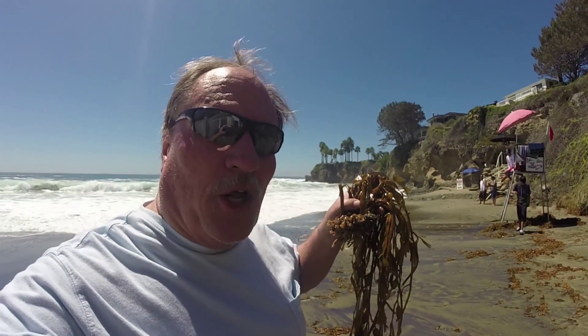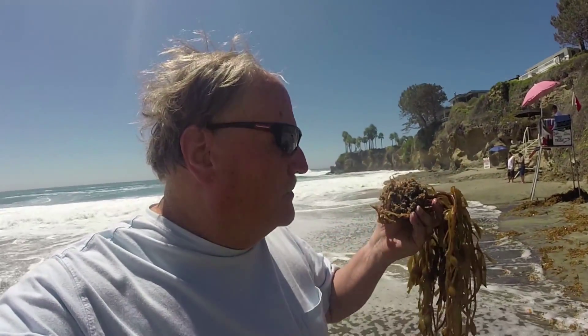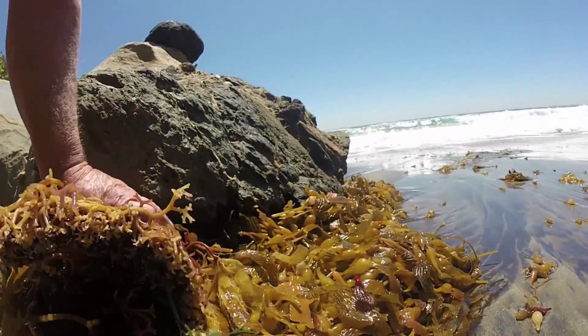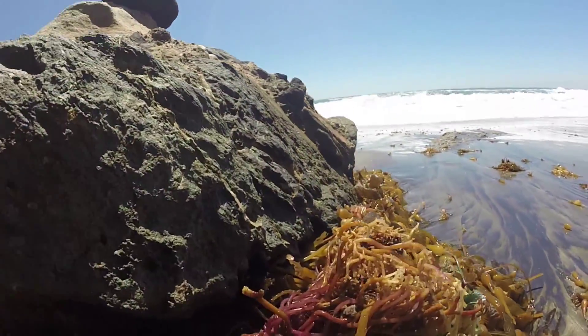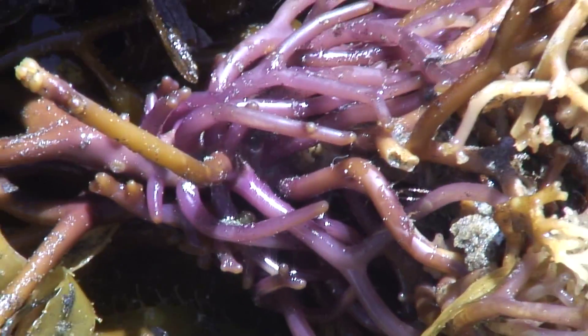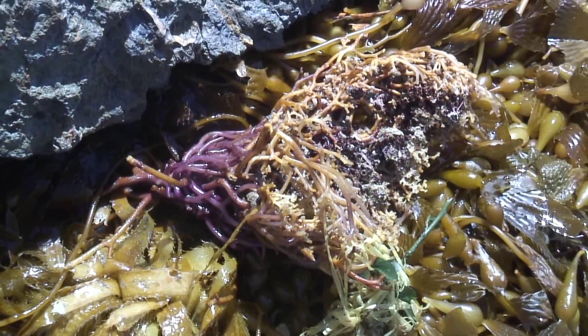This is the root system of the kelp plant, called a holdfast. This is what grabs onto the rocky substrate and holds the kelp plants down. When a kelp plant gets uprooted, this is what breaks loose from the heavy surf. Here's another example of a larger holdfast, and you can see the haptera, which are the maroon and brown quasi-root structures that grip onto the rocks.